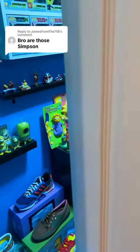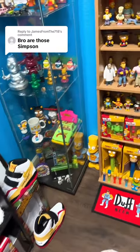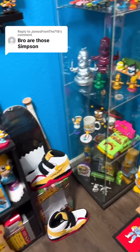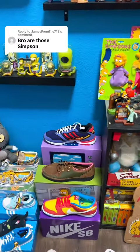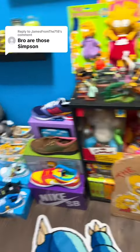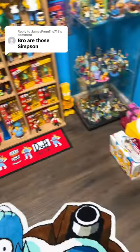Bro, are those Simpsons sneakers? Not sure why it cut off the word sneakers on there, but yeah, I have a ton of different Simpsons shoes. I only started collecting the Simpsons shoes over the past couple of years, except for one that I have from the early 90s. So let me show you.